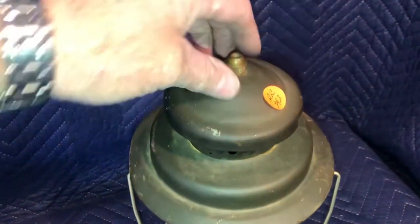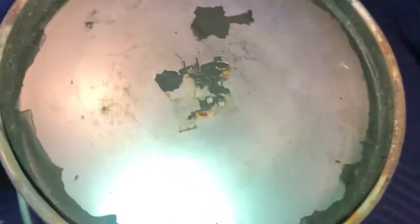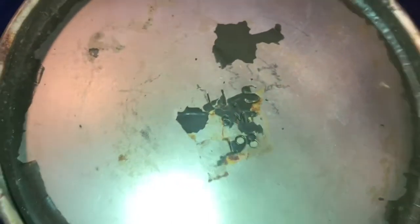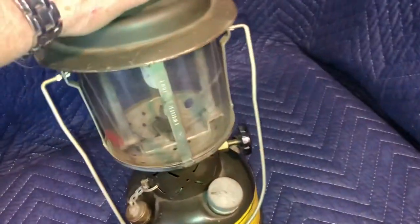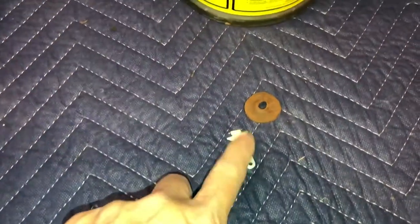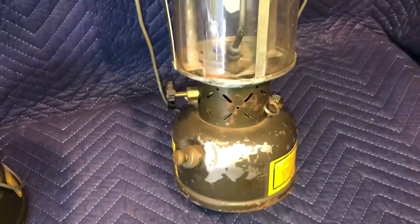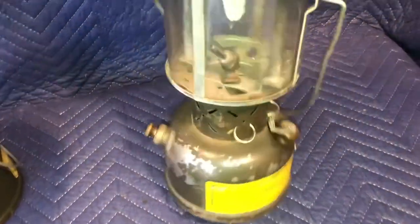This one is an SMP — they only had a painted vent. The date is 1981, and it has a Coleman one-piece globe. No funnel, no wrench; only the pricker and a pump leather are in the parts well. This one has lost some paint and has seen some use.